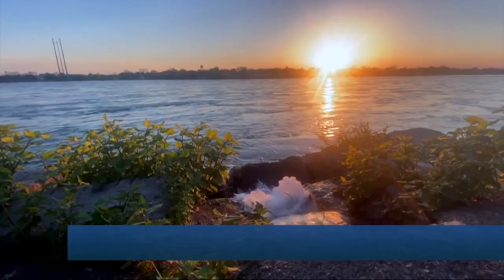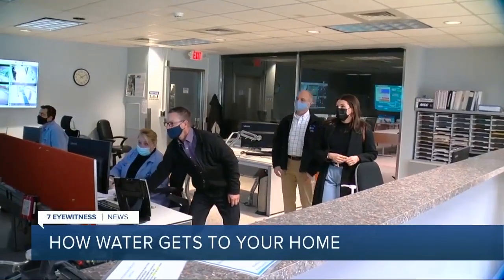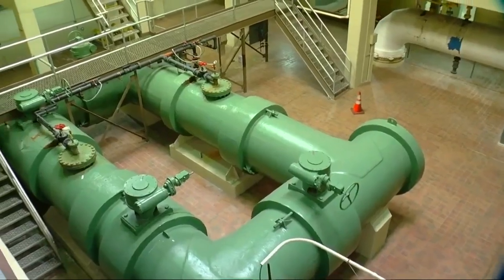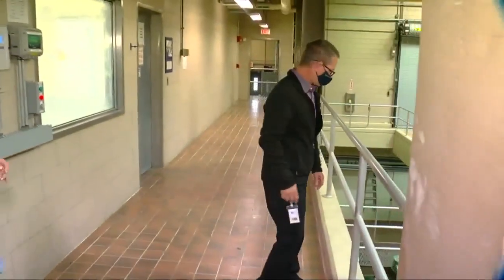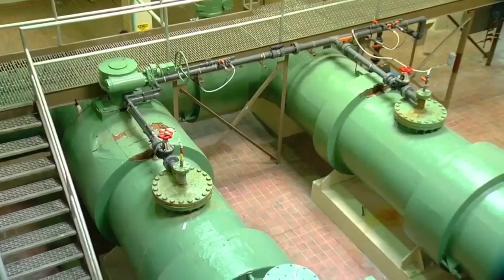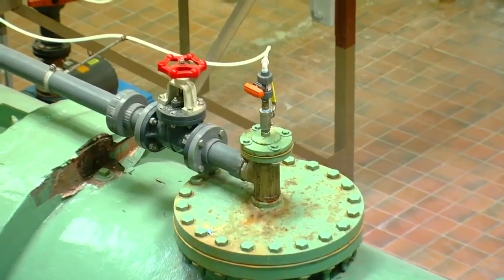It starts here in the Niagara River. Then water is pumped to one of the Erie County Water Authority's water treatment plants. Water comes into the building right here. This is where the water is coming in. In the very first part of the process, we add a chemical called a coagulant. The coagulant causes particles in the water to bind together, making them easier to remove.